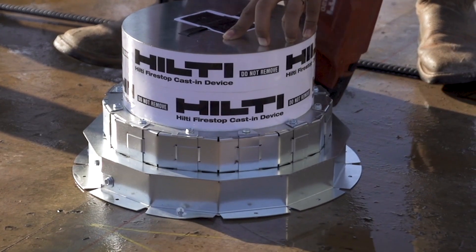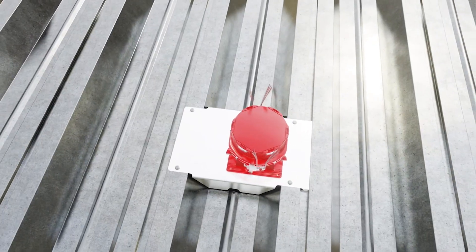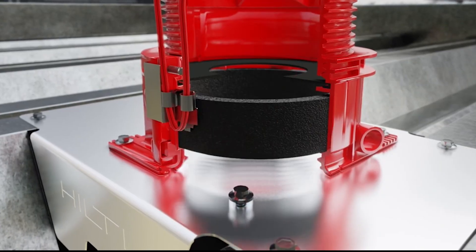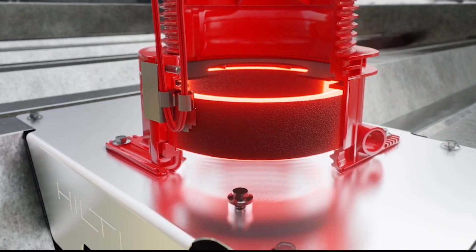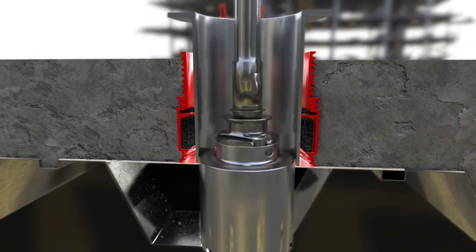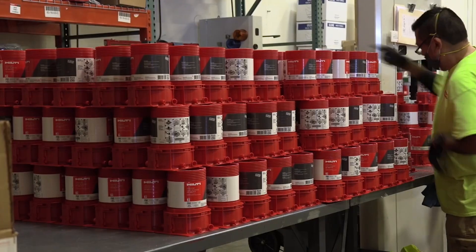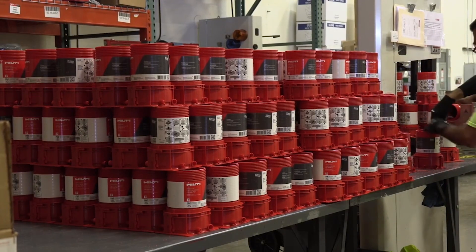Helping you cut installation time by up to 50%. Our CFS-CID MD is the only cast-in firestop sleeve solution for metal deck that helps boost project productivity by eliminating torch cutting, coring, and post-installed firestopping.